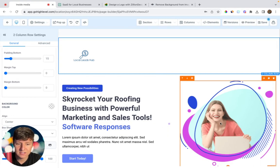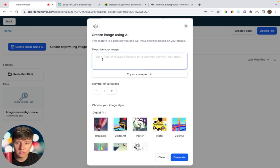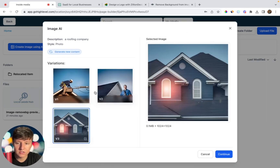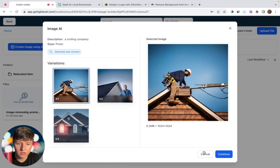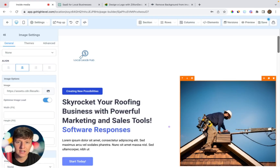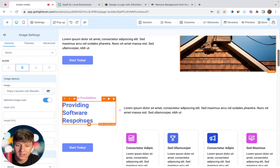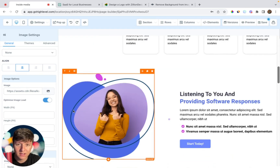You can do the same with images. Click on an image, then select 'Create Image Using AI.' Type something like 'roofing company,' choose three variants and the photo style, then click Generate. Choose the variant you want, click Continue, and a new folder will be created with your AI-generated content. The image may not be perfect every time, so play around with styles and generate several to choose from. Thanks to GoHighLevel's website templates and AI, you can build out a full website in less than a day.